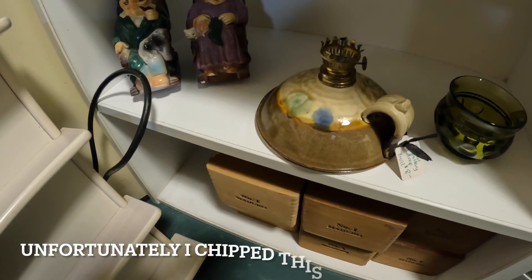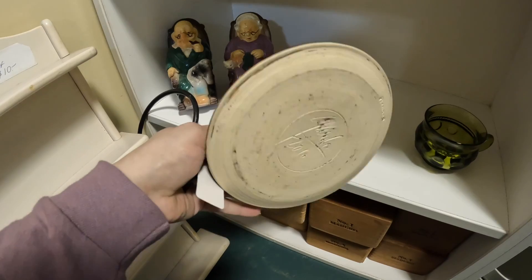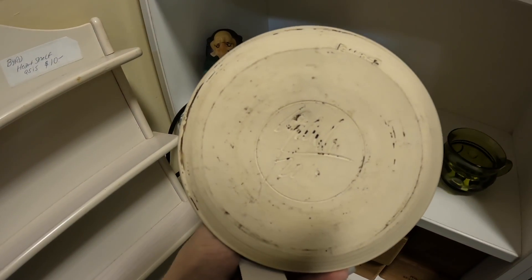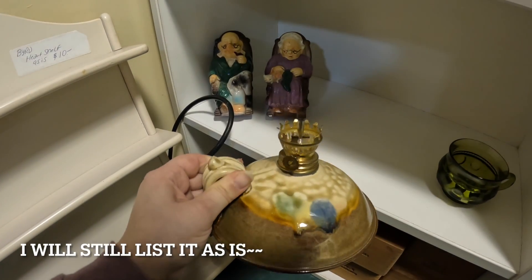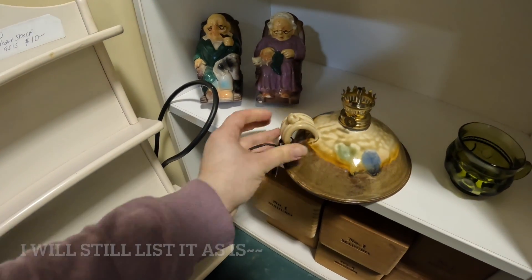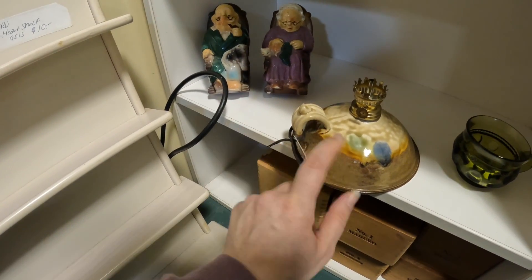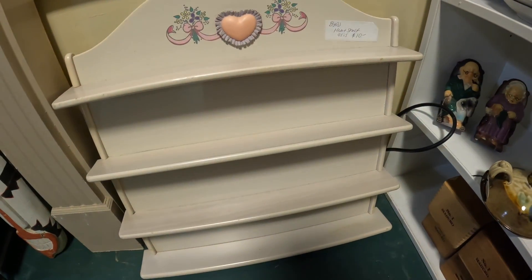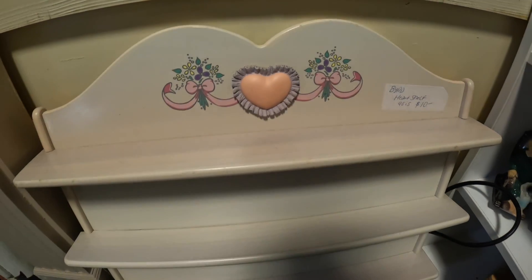This pottery oil lamp is so cool — it's signed Gander. It's already rigged and it's only eight dollars. This little display shelf is super cute with the details — it's only $10. Finding some really great stuff today.